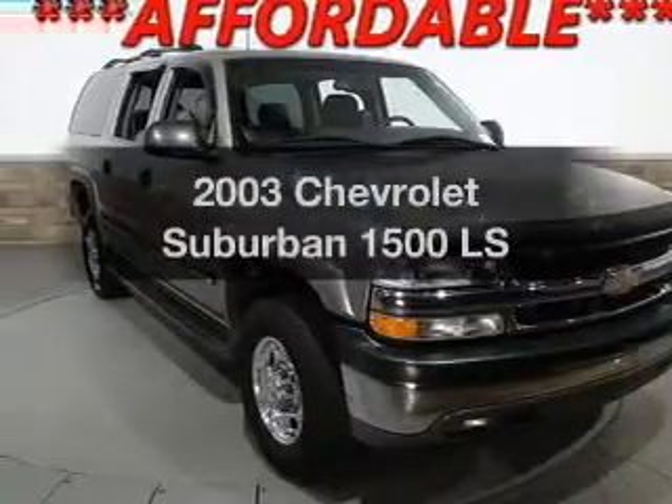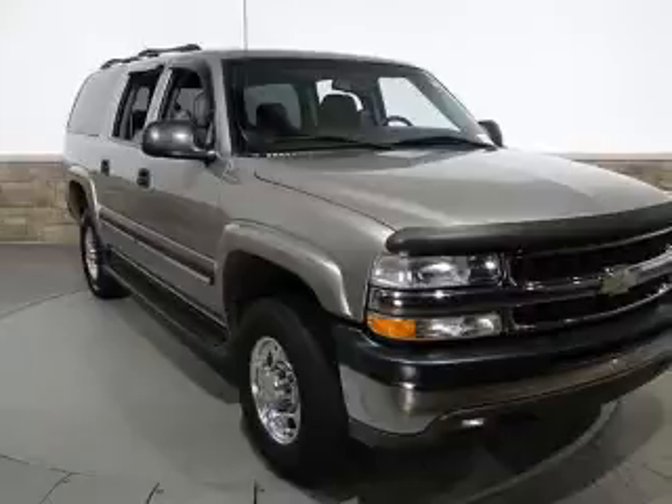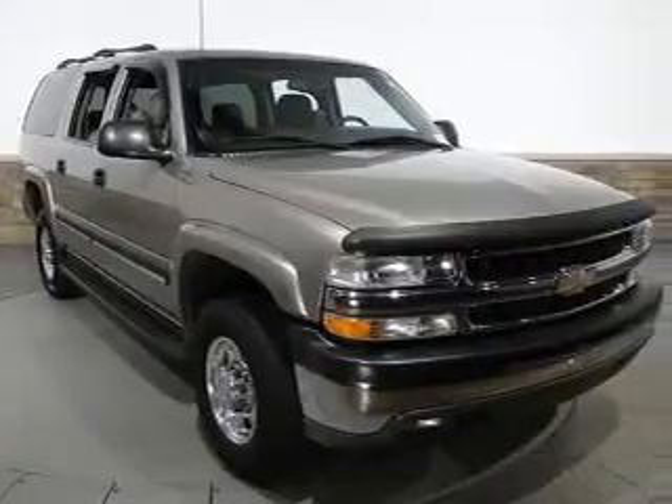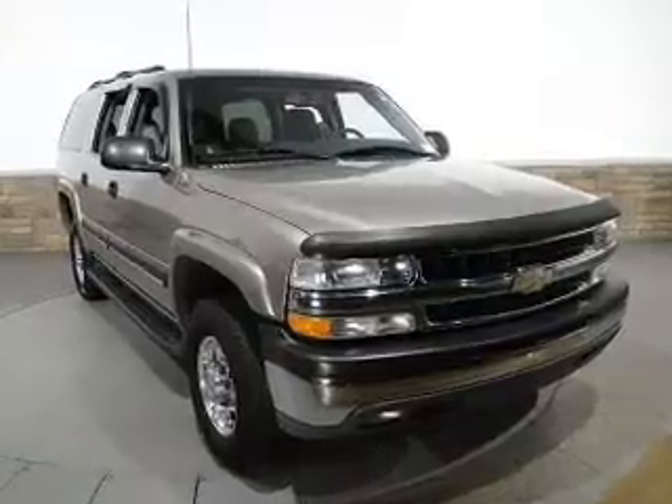Check out this 2003 Chevrolet Suburban. If you're looking for an automobile with great attributes, look no further. With a powerful 8-cylinder engine, the powertrain includes rear-wheel drive, driven by an automatic transmission.